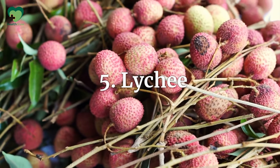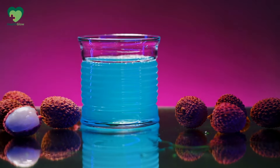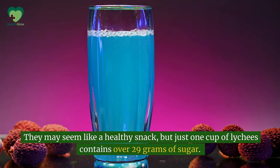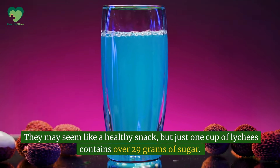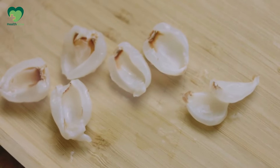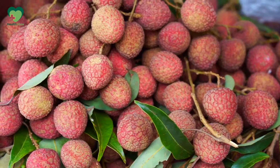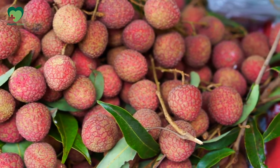Number 5: Lychee. Lychee are small but mighty when it comes to their sugar content. They may seem like a healthy snack, but just one cup of lychee contains over 29 grams of sugar. That's a huge sugar load for anyone, especially someone with diabetes. It's best to limit lychee or save them for rare treats.